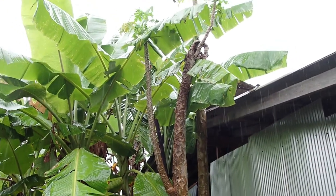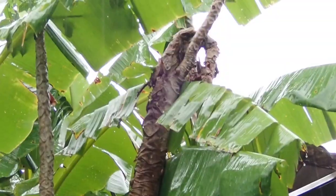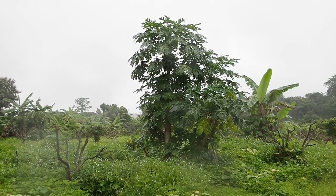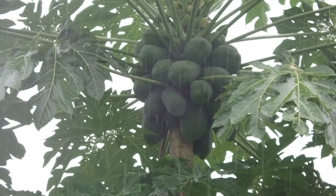We love our papaya trees but unfortunately this one died, so we need to cut it down. One good thing is I don't have to worry about watering the plants — there's so much rain. This papaya tree has a lot of fruits already; it's really nice.